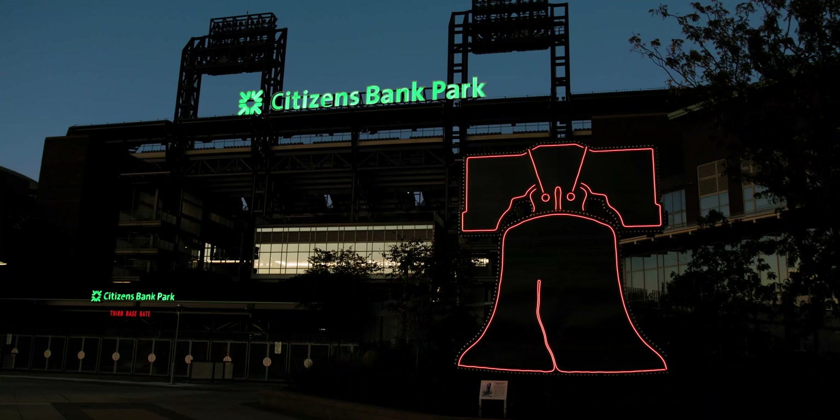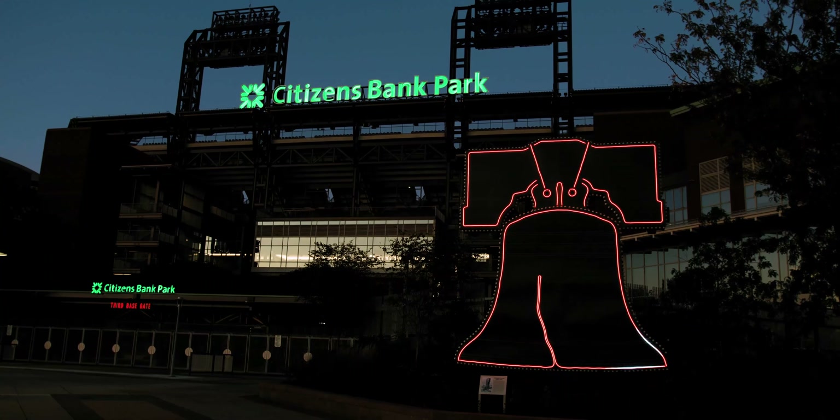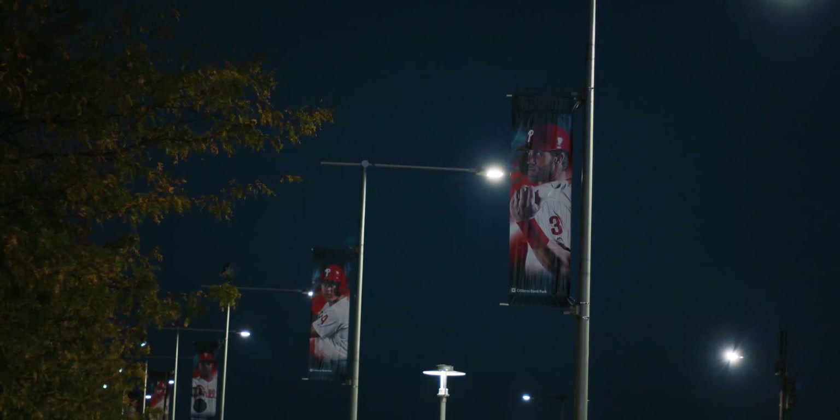The Phillies wanted to bring something nostalgic back to Citizens Bank Park. They came up with the idea of taking the bell that was in center field of Veterans Stadium and placing it somewhere within the Citizens Bank property.